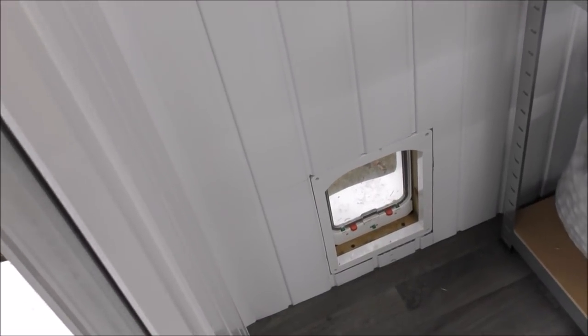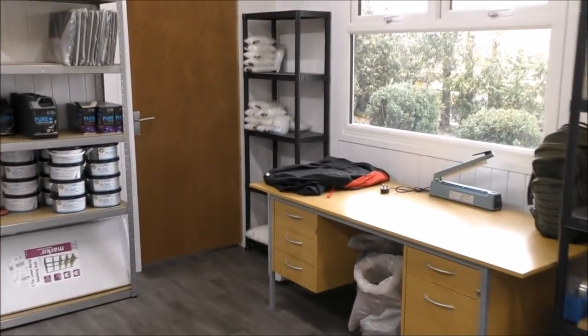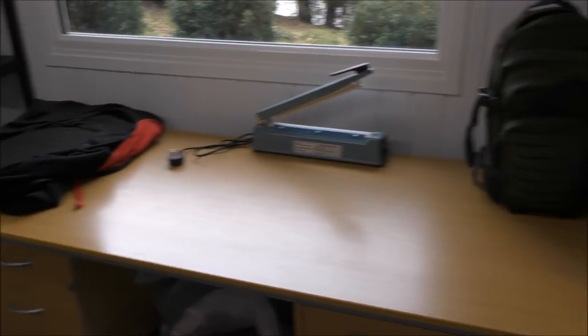And the pièce de résistance — here's a door for my little cat so he can come in and sit on a manky little bed up here above a radiator. So even if he can't get in the house, he's always going to be really warm.